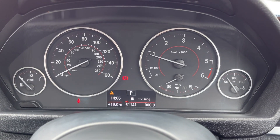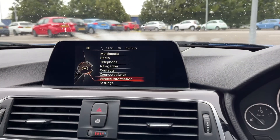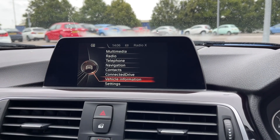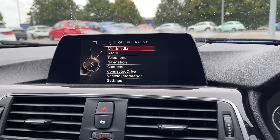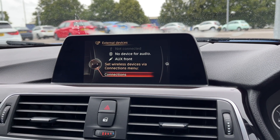Taking a look up at the dials, you've got the exact mileage available, along with access to your trip information. Moving across to the media screen, in terms of music you can insert CDs or connect your own devices via Bluetooth, AUX or USB.